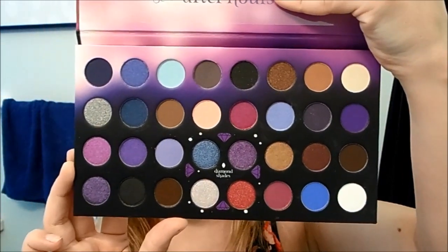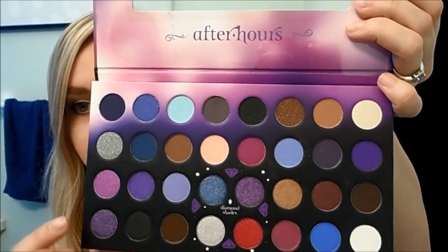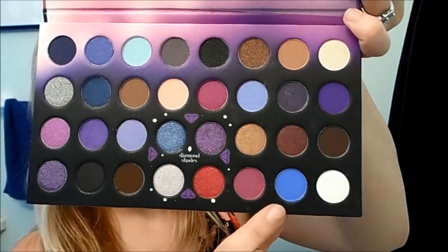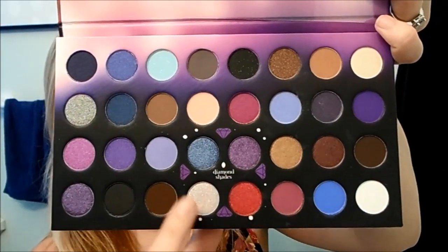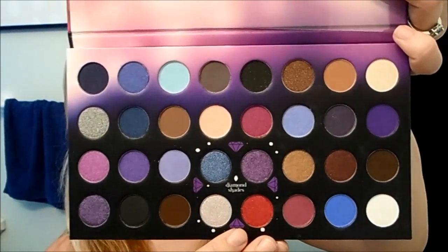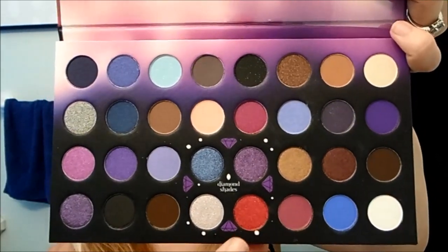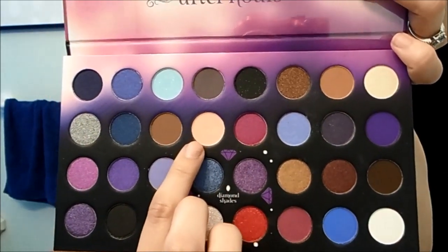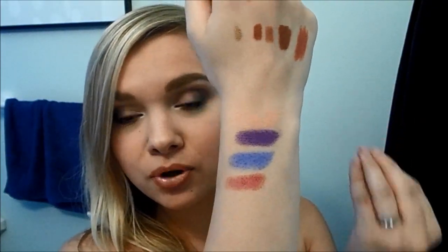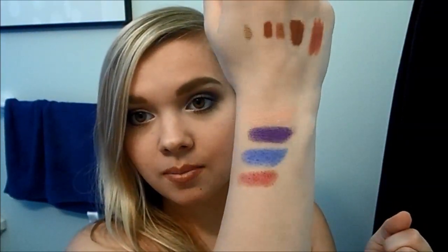I'll give a few swatches so you can see what some of the colors look like. The four colors I decided to swatch were a deep purple, a deep blue, a red color which is one of the diamond shades — it comes with four eyeshadows in a little square called the diamond shades, which are really beautiful sparkly eyeshadows — and then a peachy color. These eyeshadows are super gorgeous and super pigmented. They are pretty chalky, but you can definitely work with them.